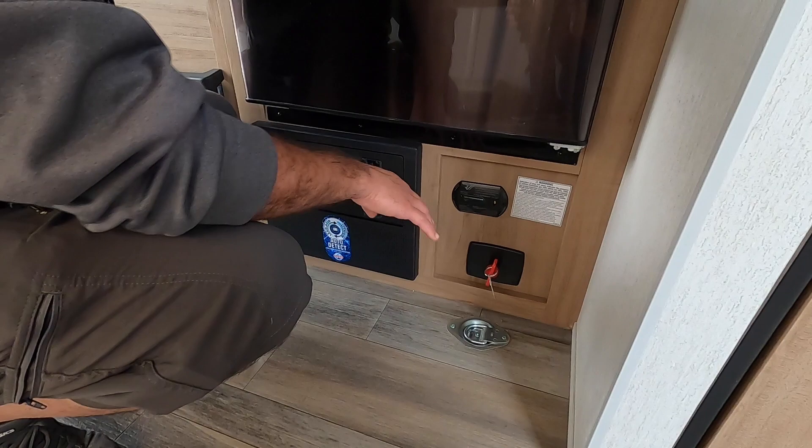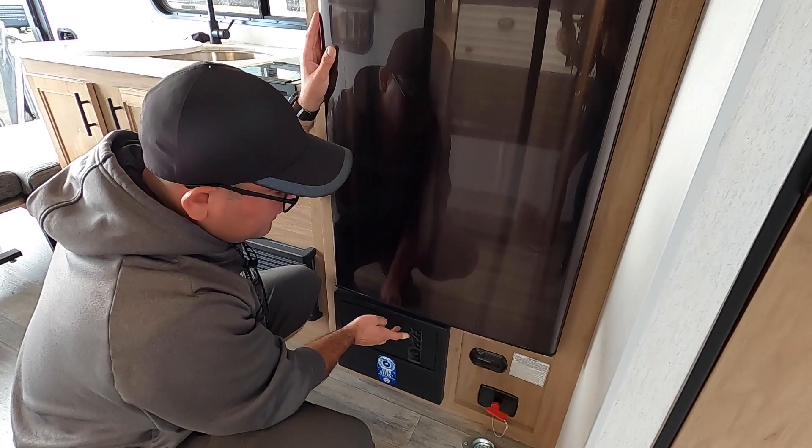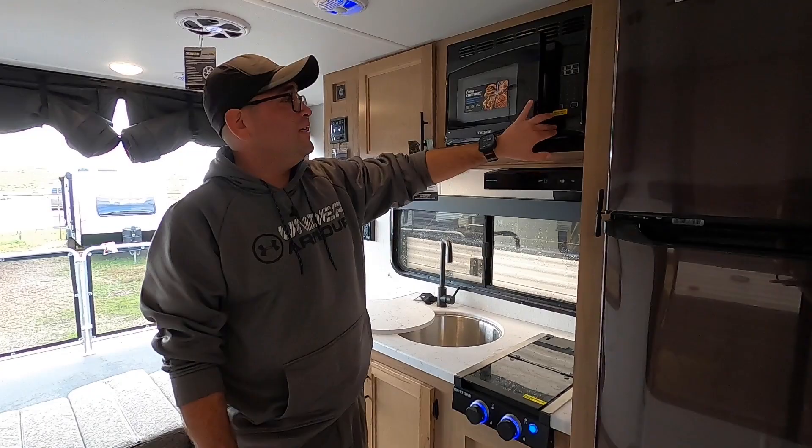With the solar included, it has the battery disconnect right here — so if you store your RV, just turn it off and your battery won't deplete as fast. Here we have a safety device, and here we have the breaker box and fuses as well.